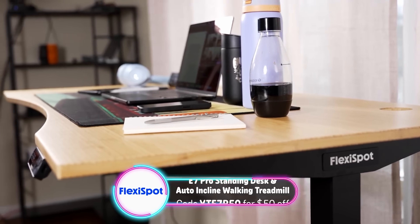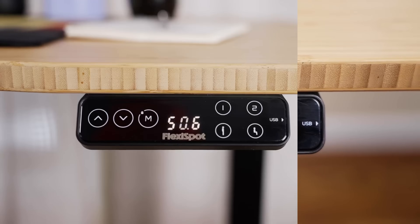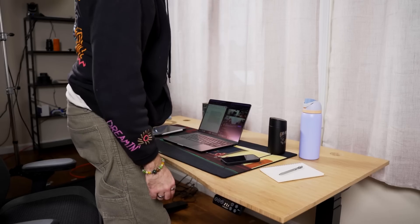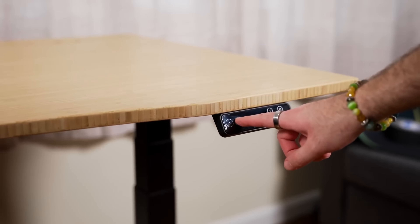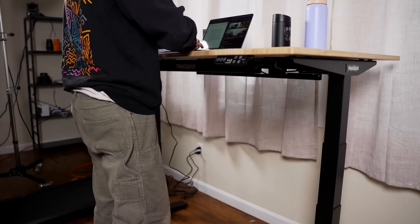The FlexiSpot E7 Pro Standing Desk was voted the best work-from-home standing desk by TechRadar from 2021 to 2024. The E7 Pro features a 440-pound lift capacity and a height range from 25 inches up to 50.6 inches. Instead of hunching over all day at your old, short, wobbly desk, you can give your back a break and improve leg circulation by standing while you work. The E7 Pro features an easy-to-use keycap that shows the height as you adjust, with preset buttons. Unlike other flimsy desks, its frame is constructed of solid automotive-grade steel with thickened legs for stability, even at standing heights.